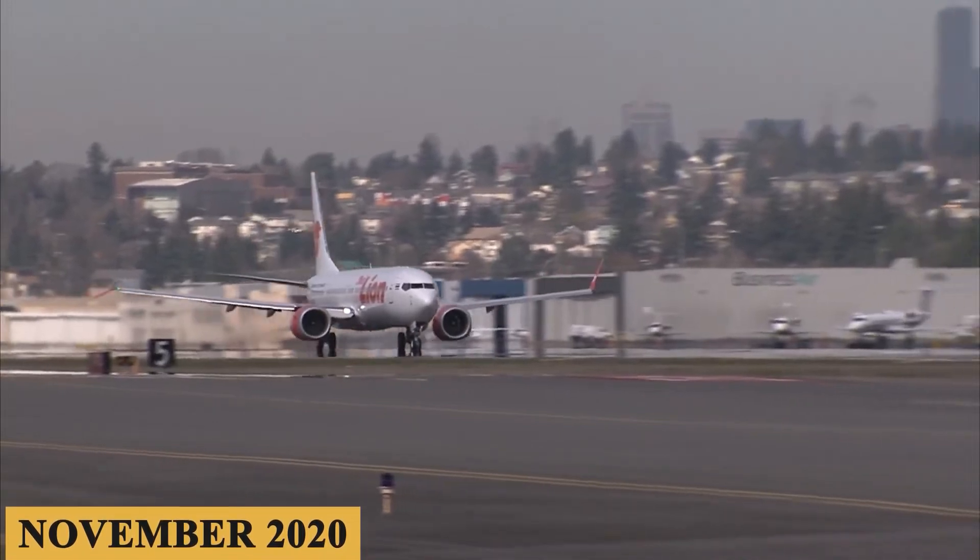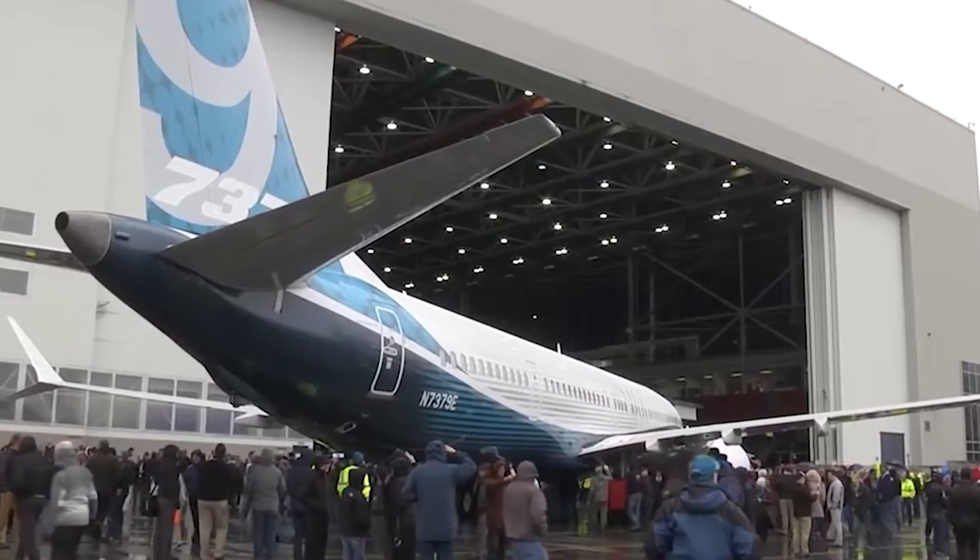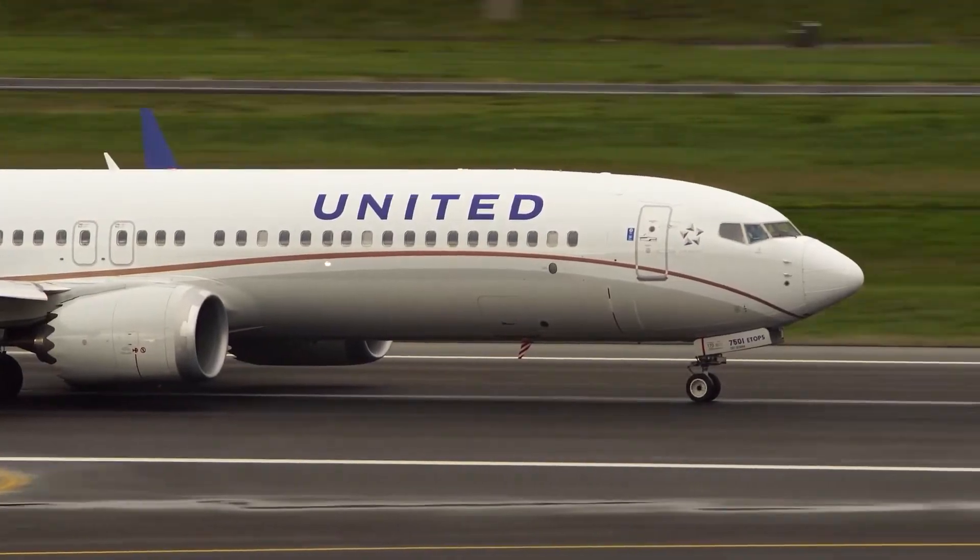But is it really a safe aircraft now? Here is everything you need to know about the Boeing 737 MAX 9.